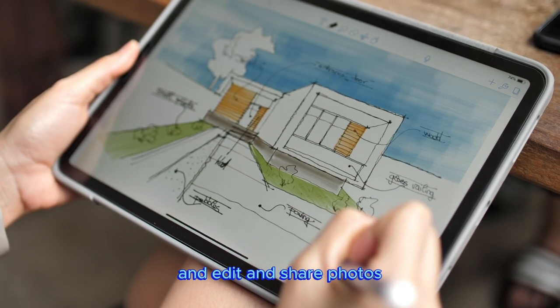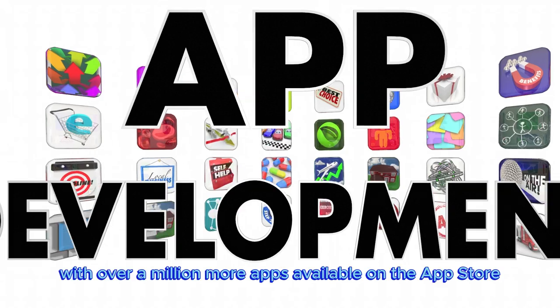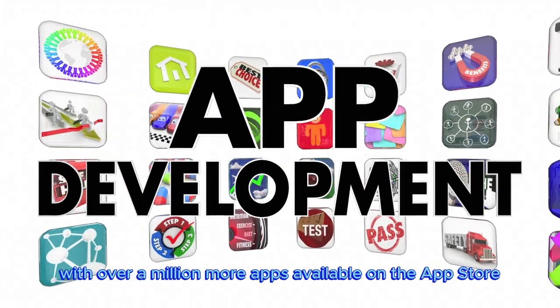Edit and share photos. iPad Mini comes with essential apps like Safari, Messages, and Keynote, with over a million more apps available on the App Store.